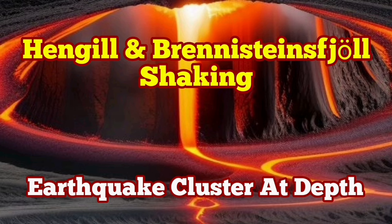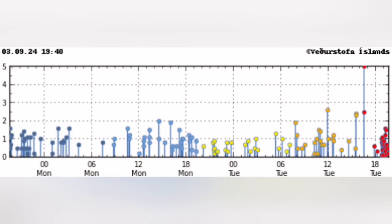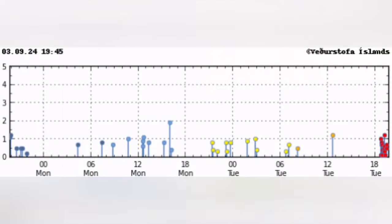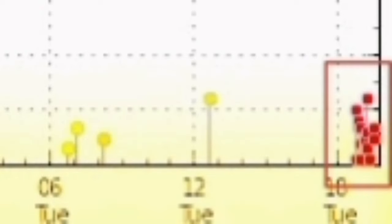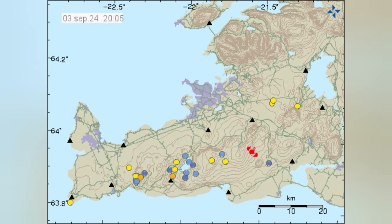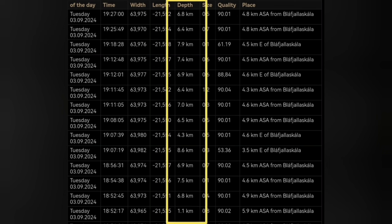We have a cluster of earthquakes at a depth of one kilometer to around six or seven kilometers. When we look at the map of the concentration of these earthquakes, we see they are concentrated in the Reykjanes Peninsula, specifically near the Hengil volcanic system. This cluster is at a depth of mostly around five kilometers, and the magnitudes are very interesting — they are tiny. They can be related to movement of magma within that area.